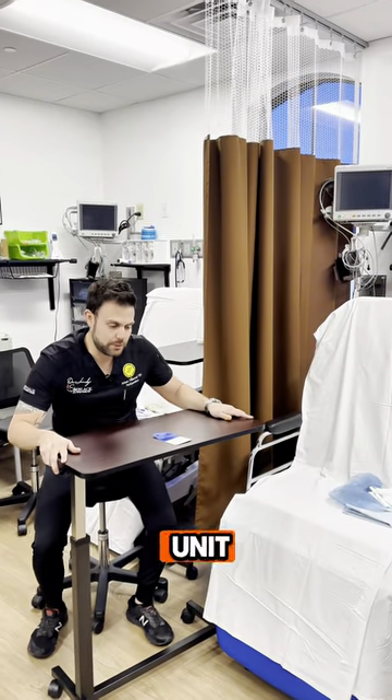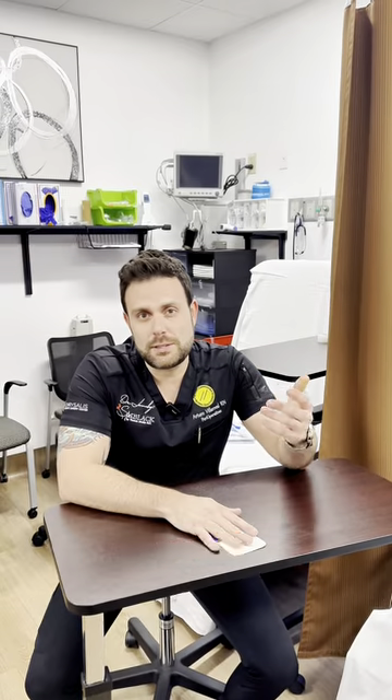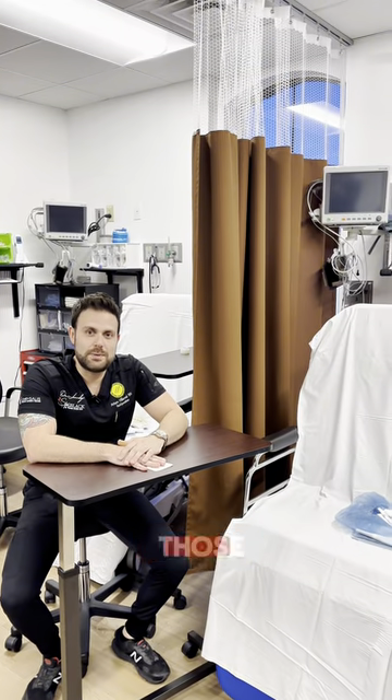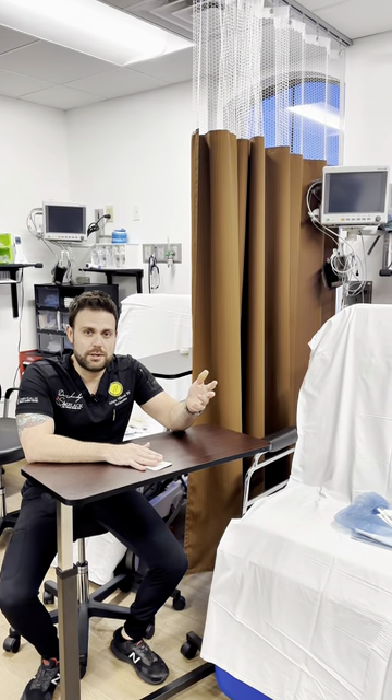In the post-op unit, we check your vitals, make sure you're doing good. We also give you any medications you may need. Some medications include pain management medications, such as hydrocodone, as well as nausea medications, such as Zofran. With those medications, we make sure you have a very successful recovery.